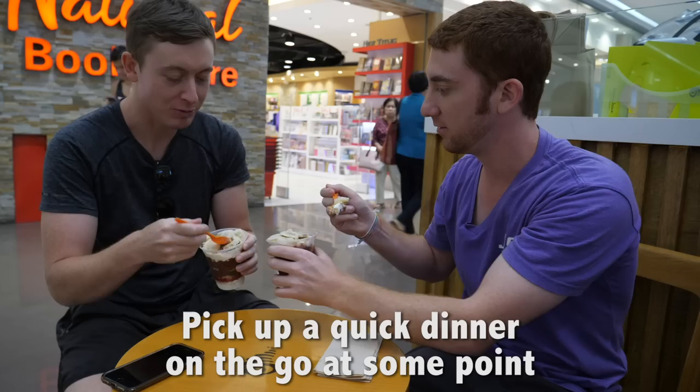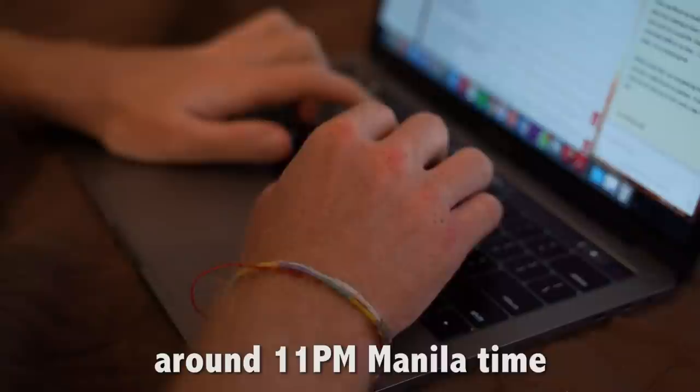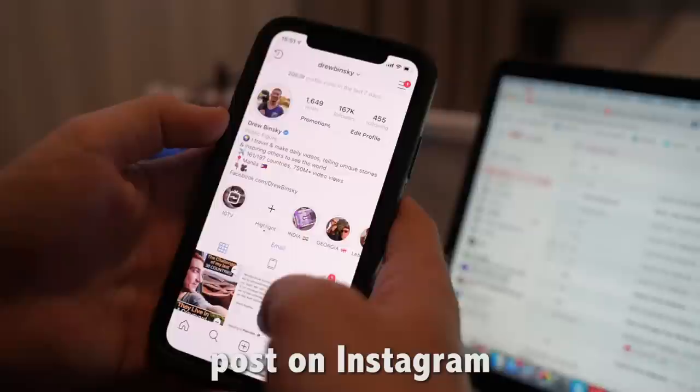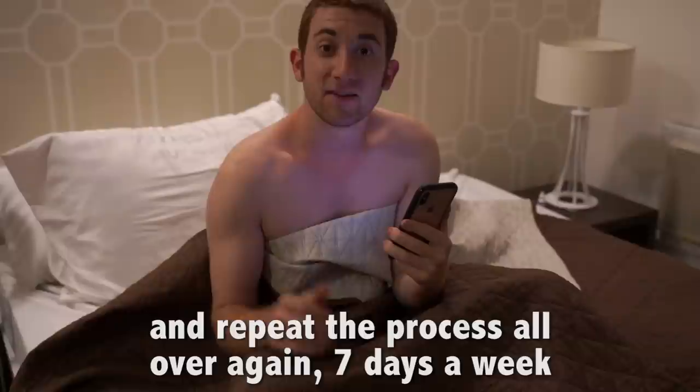Pick up a quick dinner on the go at some point. Then before uploading the video around 11pm Manila time, we need to create the thumbnail, add the tags in the description, and respond to the first hundred comments. At 11:30pm, check emails, post on Instagram, speak to my manager, Skype my parents, and finally fall asleep around 1am. Then wake up at 7 and repeat the process all over again, 7 days a week, 365 days a year.